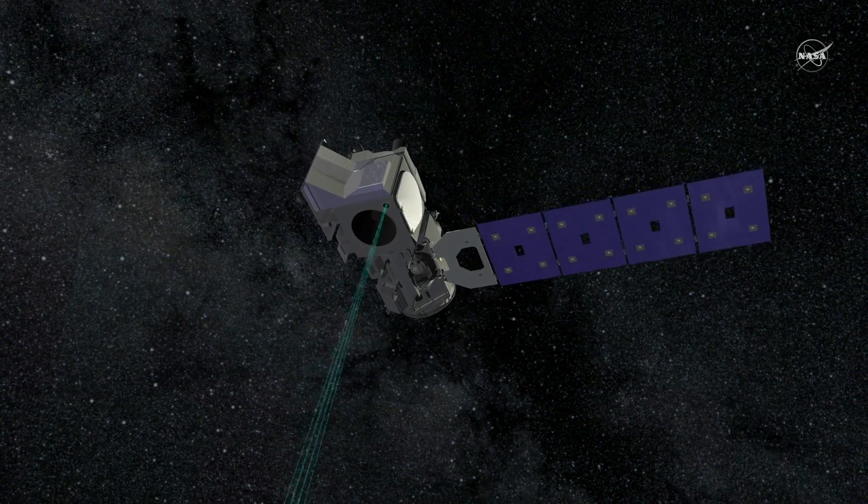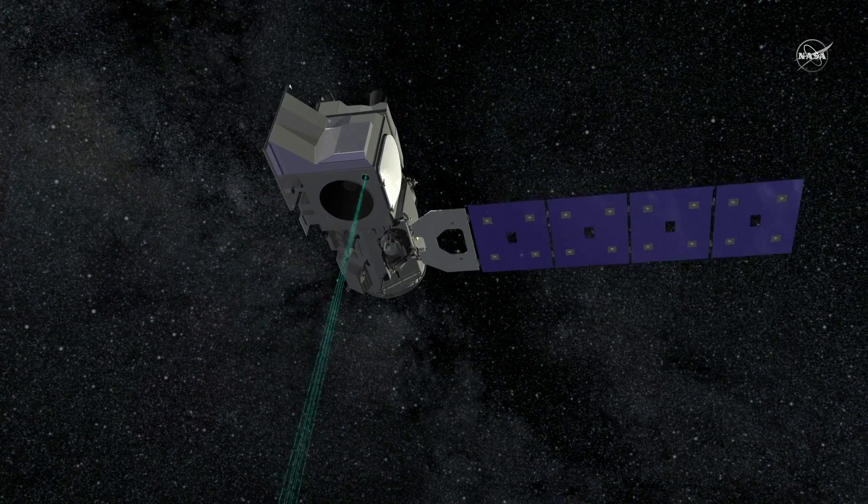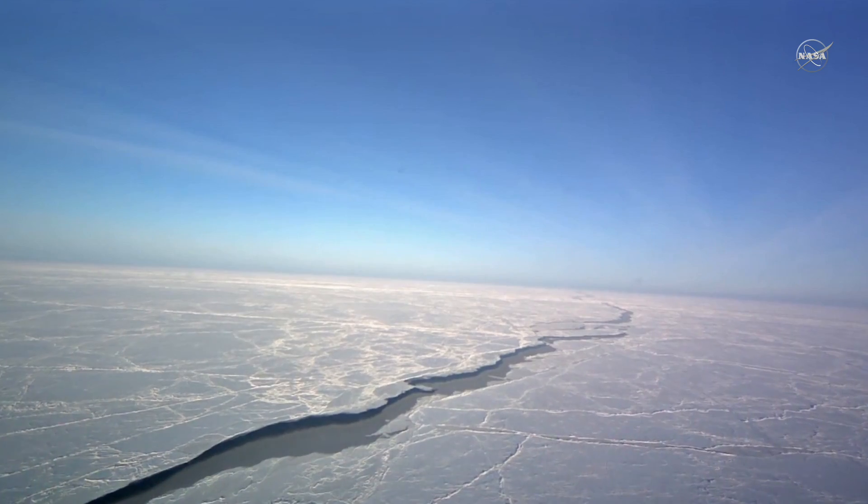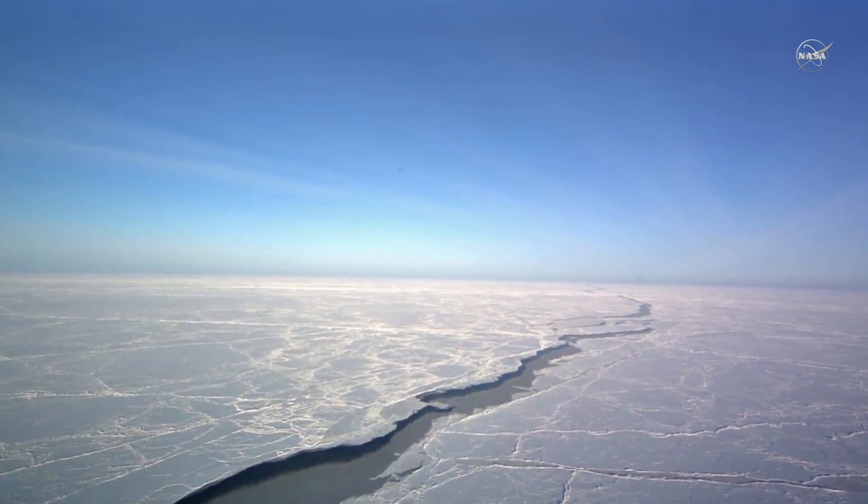With the successful launch of ICESat-2, NASA scientists will link the records of sea ice extent, age, and thickness to better understand how Earth's polar regions are changing.